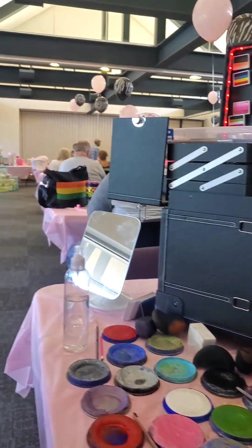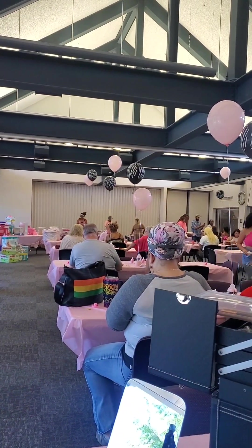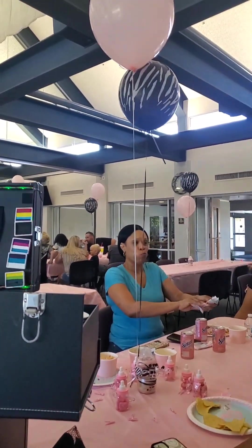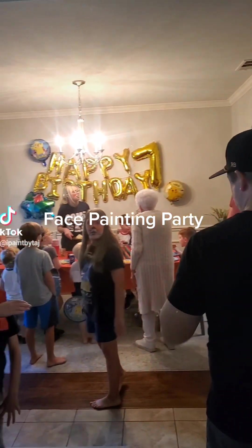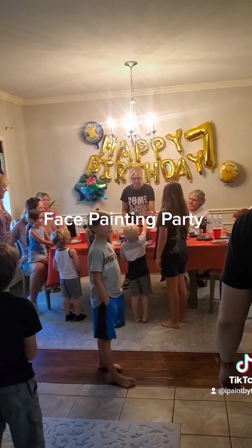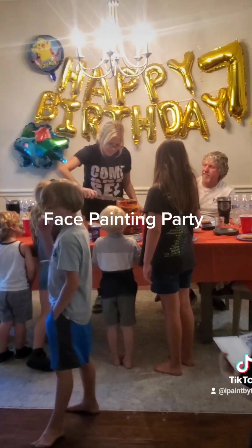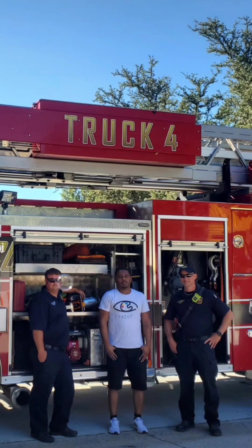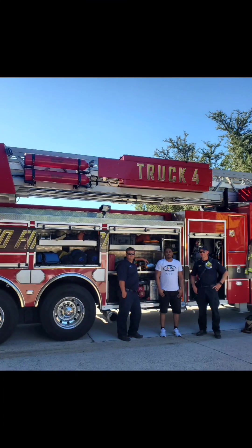These are my clients from California — I've had the chance to face paint them two times already. This is a baby shower; my California clients are located in Heath, Texas. This was in Sunnyvale, Texas — another baby shower. This right here was in Plano, Texas, and one of the kids said I was the best face painter ever. There was also an event they had in their cul-de-sac in Plano.